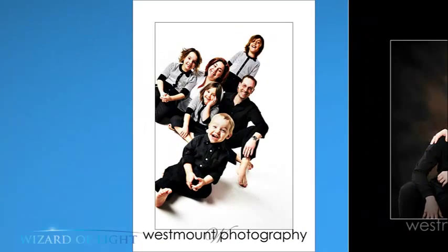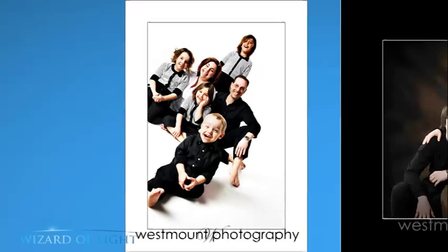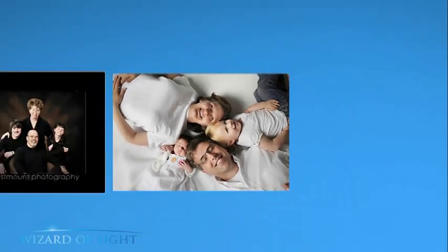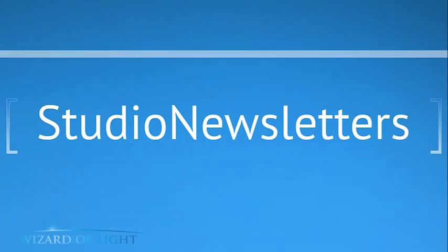Here's a high-key shot, here's a low-key shot, and here's a very young family with a little newborn baby. The next strategy — one of my all-time favorites — is called Studio Newsletters.